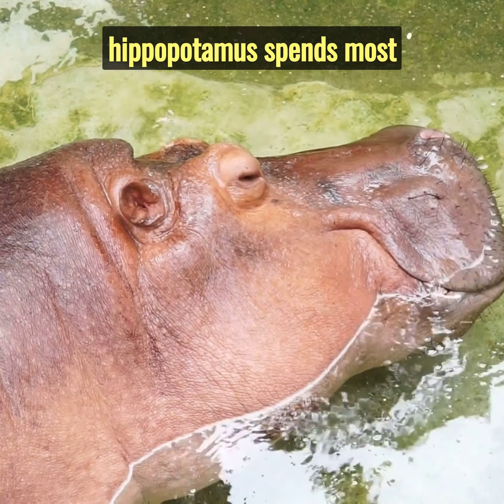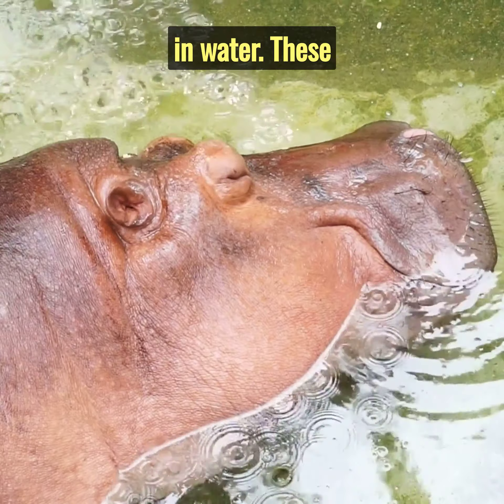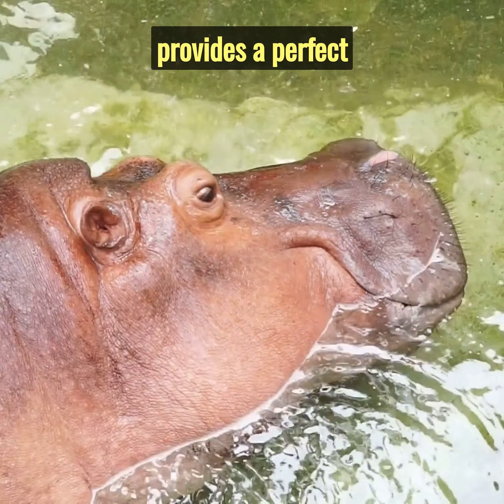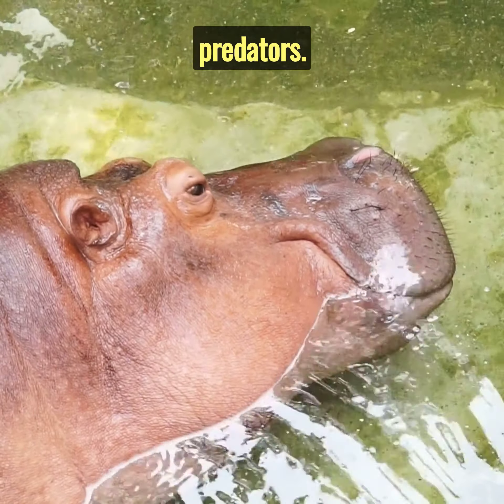In the African swamps, the industrious hippopotamus spends most of its time submerged in water. These semi-aquatic giants have no need for elaborate homes, as the water provides a perfect refuge, keeping them cool and safe from predators.